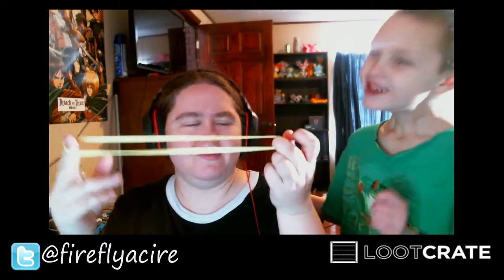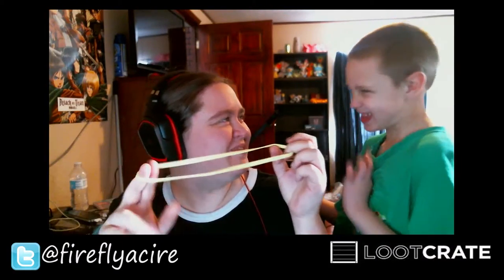Next thing we have is a wristband. You said it's a bum fan? That's a bum fan! Aiden, you got hurt. The next thing is a—